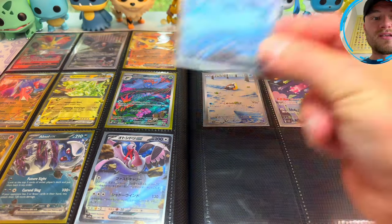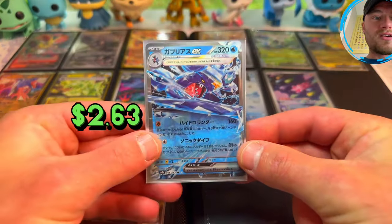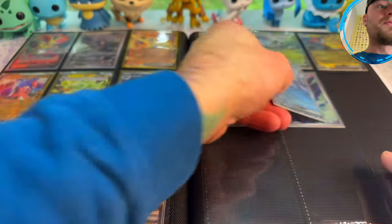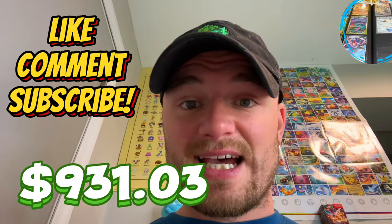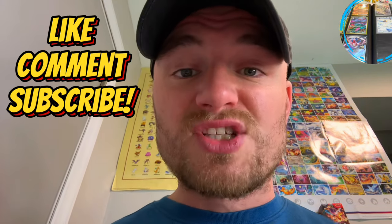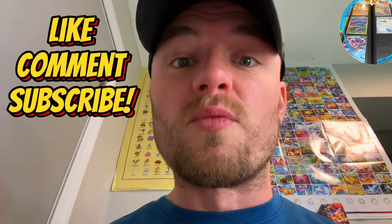And last but not least — Water Tera Garchomp EX, very beautiful. So let me go ahead and add this total up. Hit that like, drop a comment, tell me what your favorite card is of this video, subscribe to the channel with notifications to support your boy. Peace.